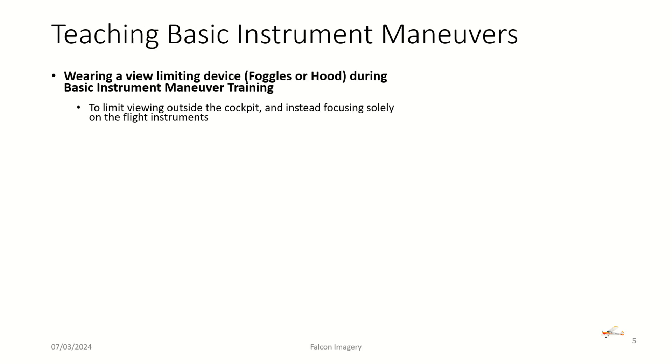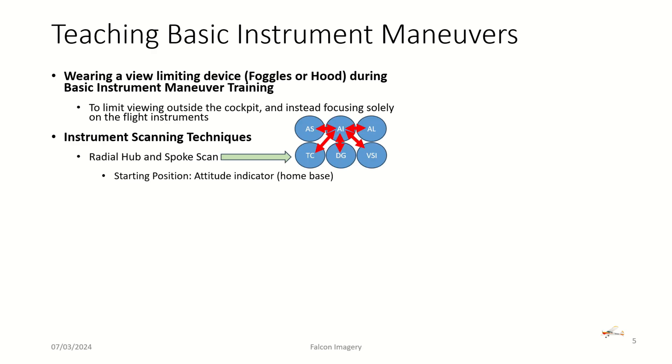When teaching basic instrument maneuvers, students wear a view-limiting device such as foggles or a hood so they can't see outside the aircraft or the horizon. Instead, their eyes are focused on the traditional six-pack inside the cockpit. There are several instrument scanning techniques, and usually a student develops a preference. The technique I mainly use is the radial hub-and-spoke, where the attitude indicator is your center instrument — your home base — and you scan from the hub out to any spoke: attitude indicator to airspeed indicator, to altimeter, to VSI, and so on, keeping this scan going constantly.